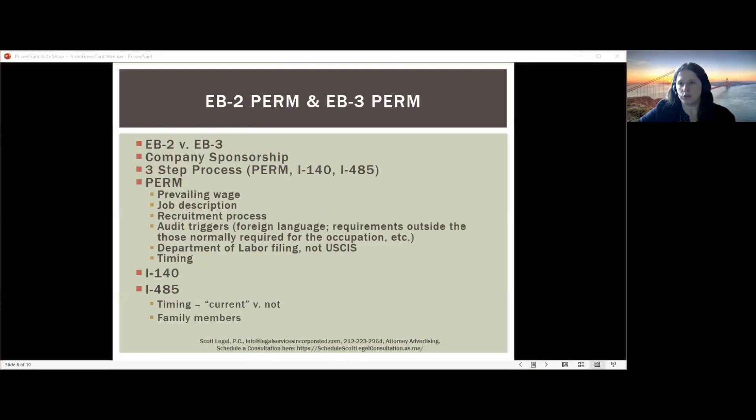Let's talk about the EB-2 and EB-3 in the PERM context. The PERM process looks very similar for both. The main difference is that for EB-2, the job must require a master's degree or higher or exceptional ability, and the person must have that background. For EB-3, if it's a professional position, the job must require at least a bachelor's degree. If it's a skilled worker position, the job must require at least two years of work experience. If it's an unskilled worker position, it's any job requiring less than two years of experience or training — and there are fewer visas available each year for unskilled workers, so there's usually a longer backlog.